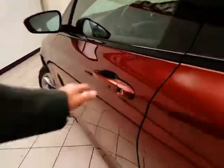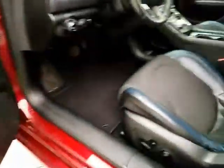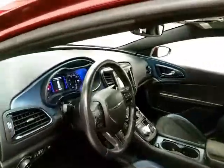The 200S has keyless entry, power windows, locks, mirrors, and a power seat. The tilt and telescoping steering wheel puts you in that perfect driving position.